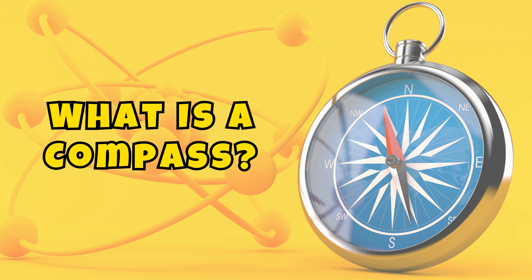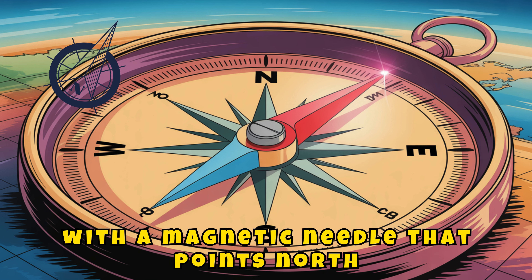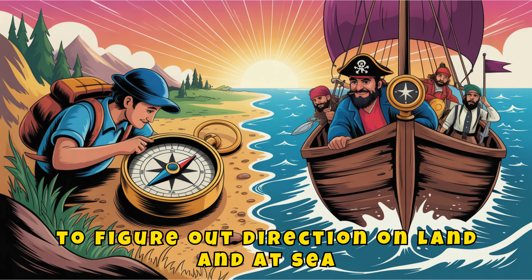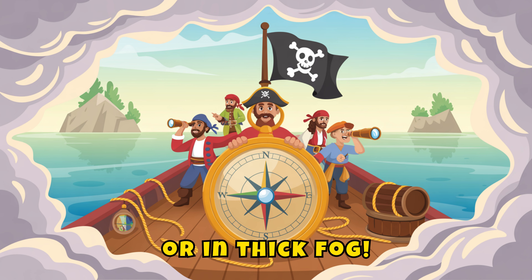What is a compass? A compass is a navigation tool with a magnetic needle that points north. Pirates, sailors, and adventurers used it to figure out direction on land and at sea. It works in the day, at night, in sunny skies, or in thick fog.